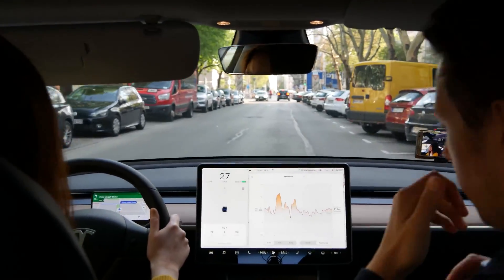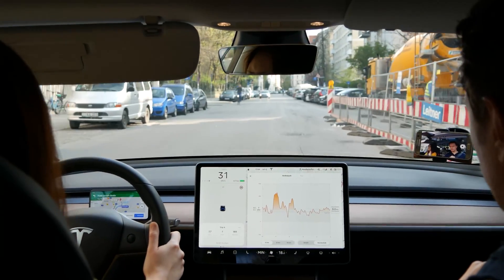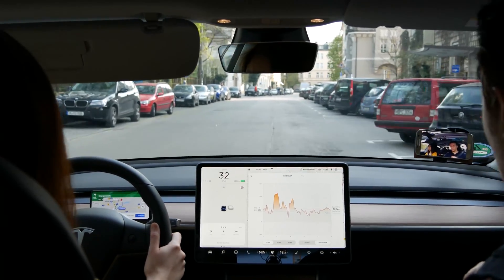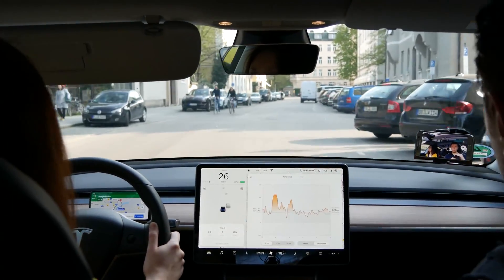Our consumption is around 191 watt hours per kilometer since we started this trip — not so bad. 191 watt hours per kilometer, and it's been 7.7 kilometers so far, which would translate to a maximum range of around 380 to 390 kilometers. But it's still too early — we need a few more kilometers for a more realistic average.